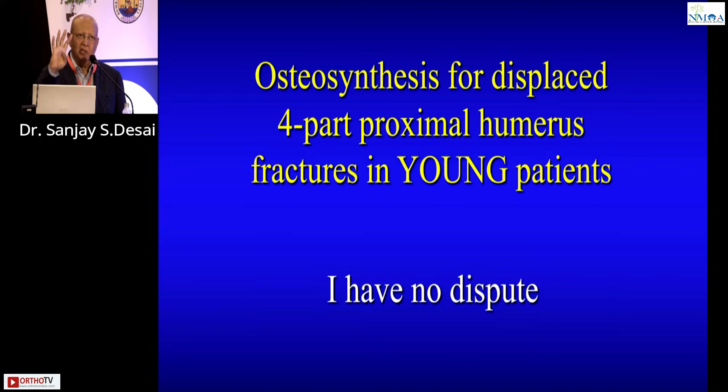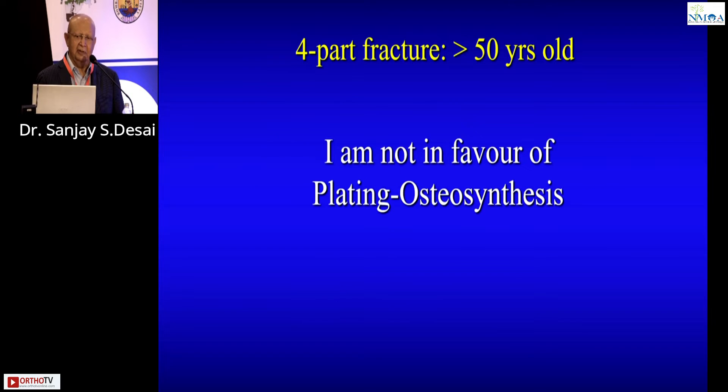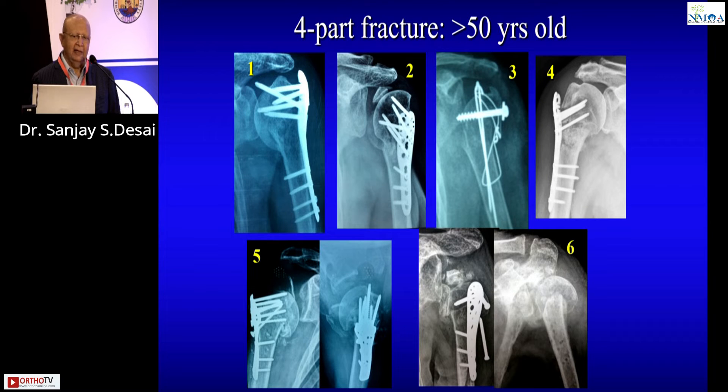Now let's set two- and three-part fractures aside and focus on the real crux: four-part fractures of the proximal humerus. In young people, you should do everything you can to preserve the head — I have no dispute with that. But the question is: how? I am not in favor of plating osteosynthesis.